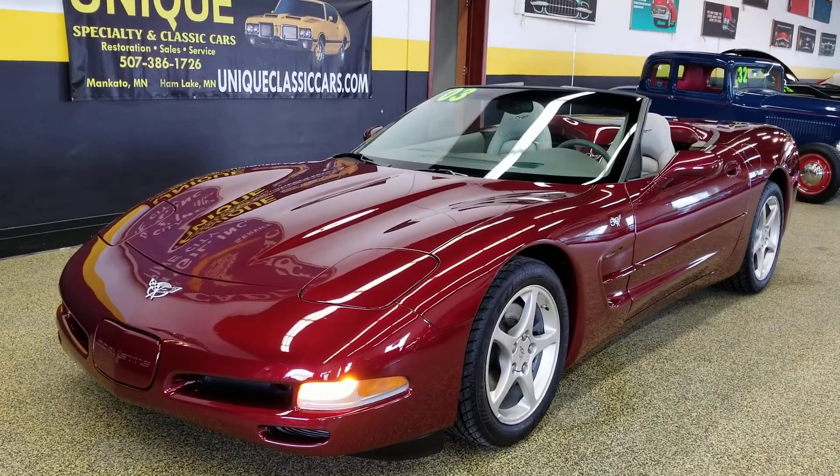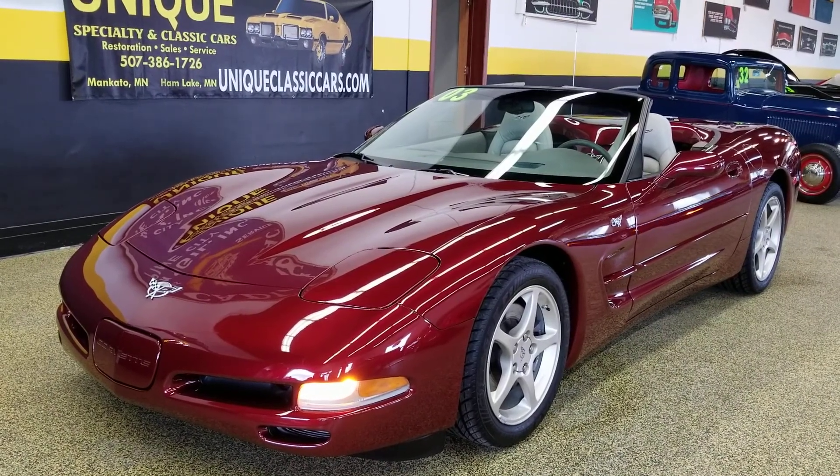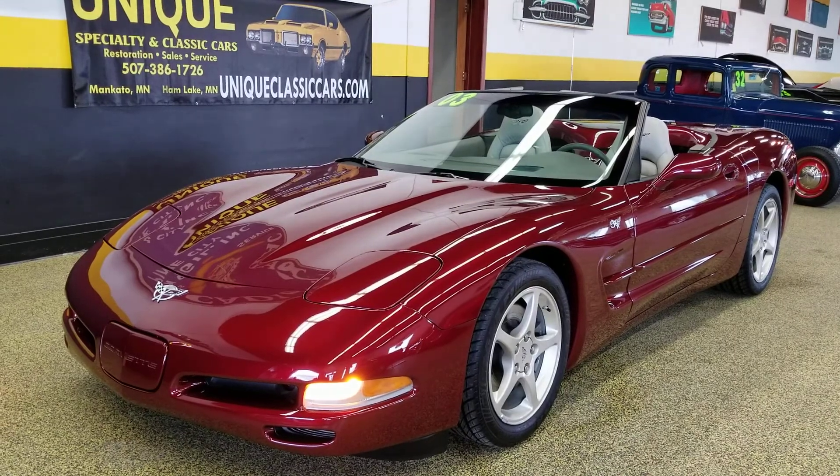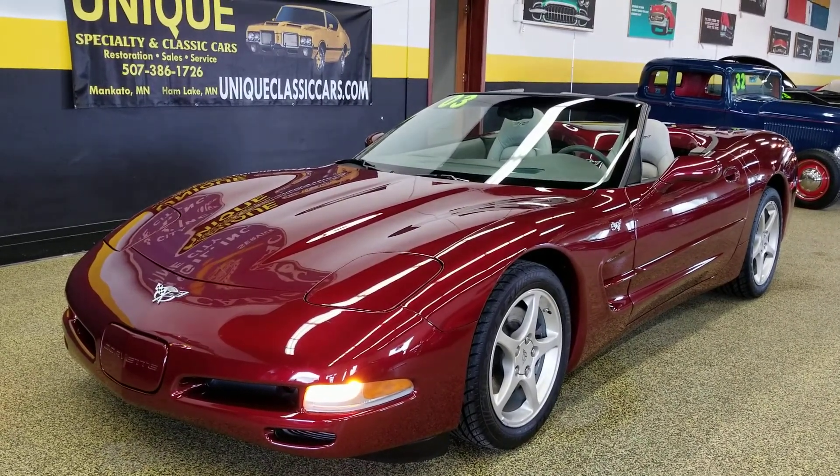You can check out underside pics, engine bay, trunk compartment, and interior pics all at uniqueclassiccars.com. Check out the rest of this collection of Corvettes while you're on there.